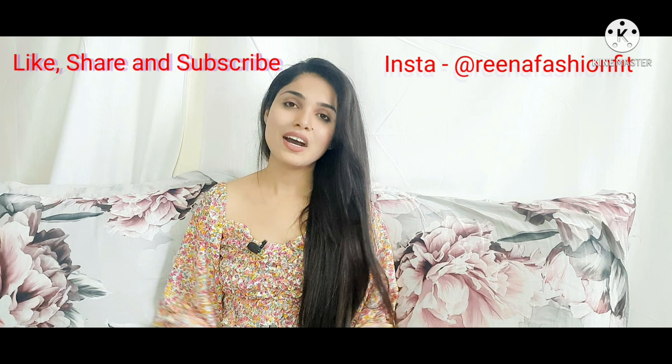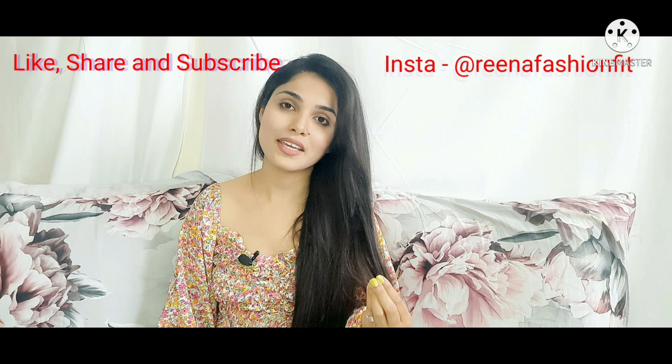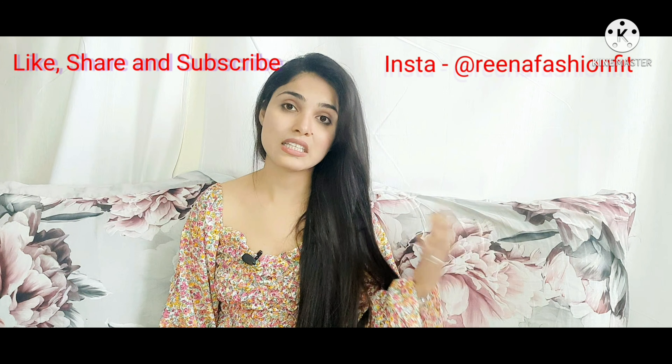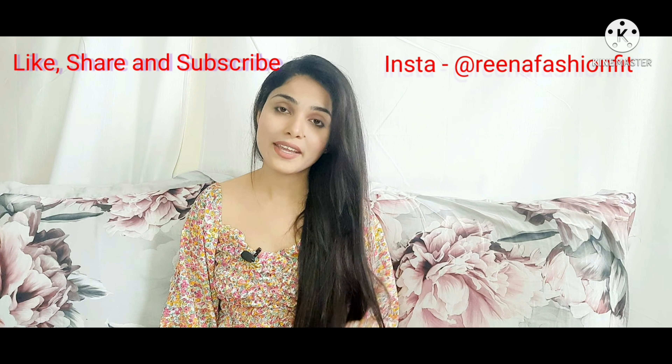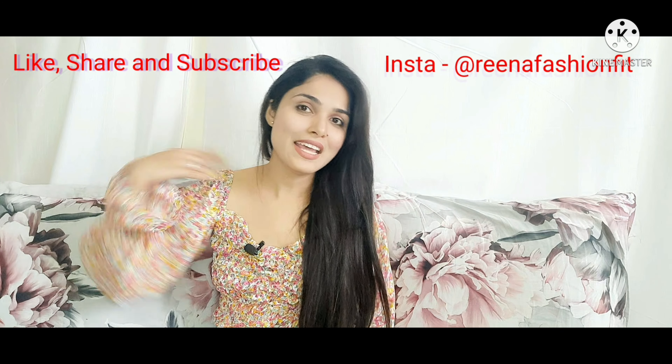So this was my today's video. I hope you liked it. If you feel this video was helpful, please share it with your friends and family. Don't forget to like it and subscribe to my channel. Thank you, see you in the next video.